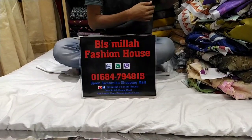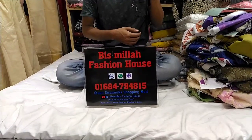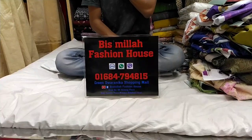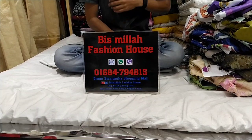Hello friends, Assalamualaikum. Today we are going to look at the Pakistani dress. Because the Pakistani dress is very good. This is the Bismillah Fashion House, this is the Green Sharonika Shopping. The number is 06-847-94815.